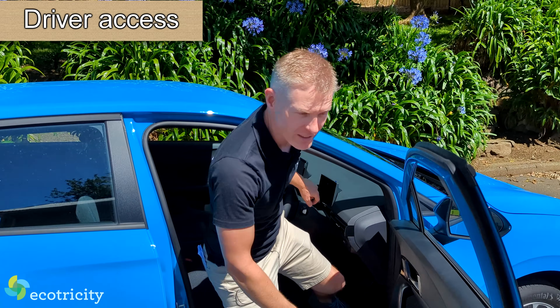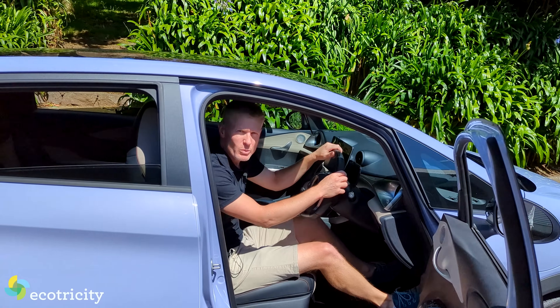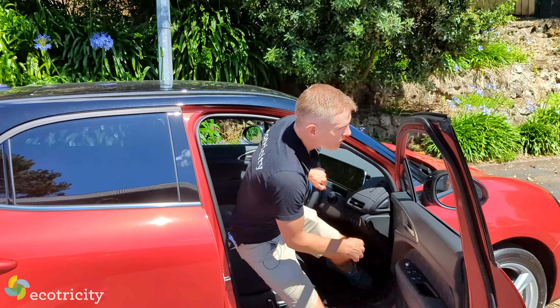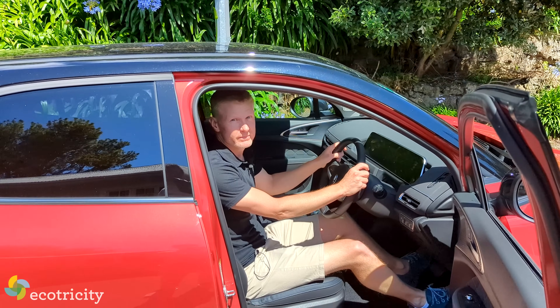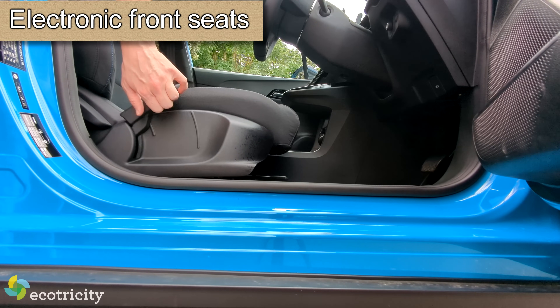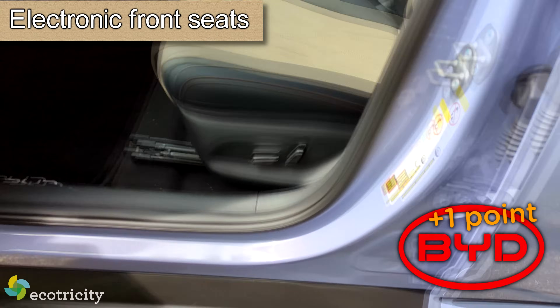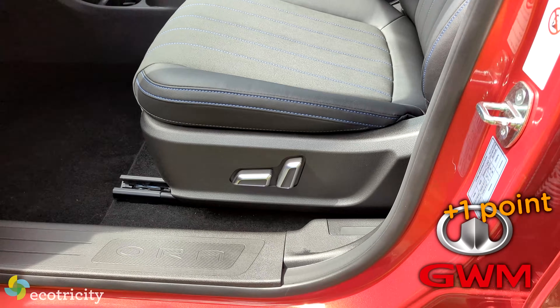What about seat height and getting in if you've got a bad spine? All three cars have seats about 61 centimeters off the ground at the front lip, making them all easy to get into. As for electronically adjustable front seats: the MG does not have them, but the Dolphin does — both driver and passenger — and so does the Aura, surprisingly. Good job, Great Wall.